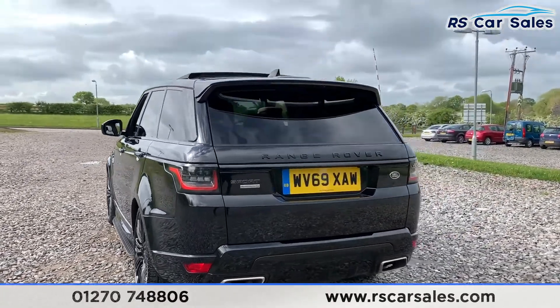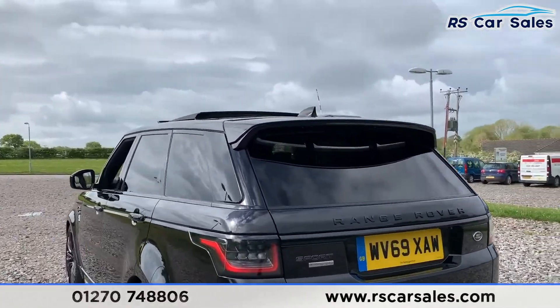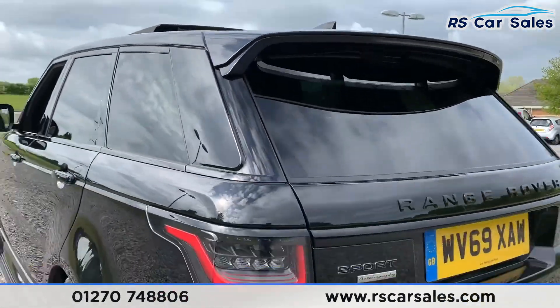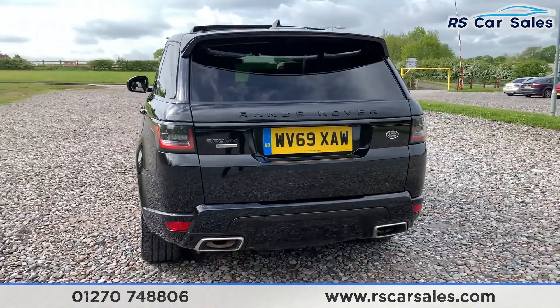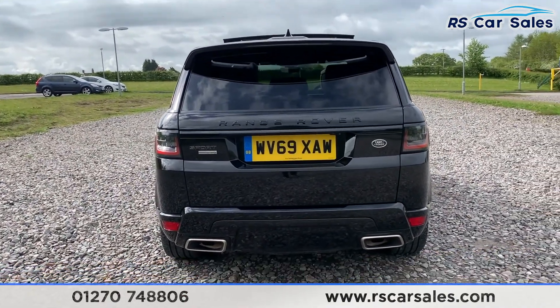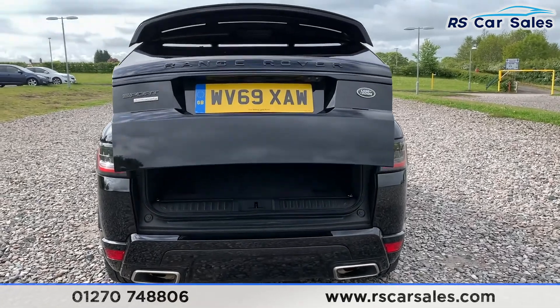That rear boot spoiler really does make this car stand out — it looks absolutely superb. We do have front and rear parking sensors with a rear reversing camera, dual exhaust flush with the rear bumper and rear diffuser. We also have a power-assisted rear tailgate.